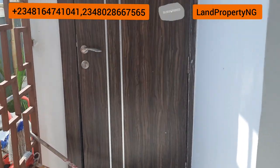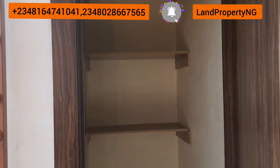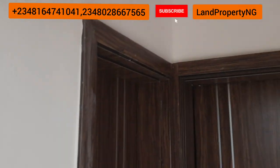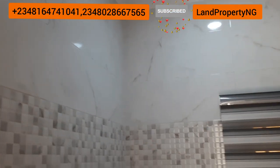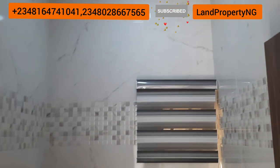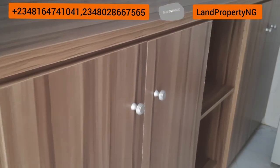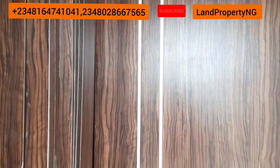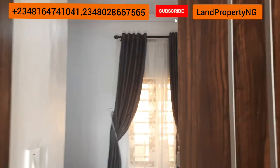This is the store — see how spacious it is. From the store, we move straight to the BQ. Beside the BQ, we have the laundry room. You can put in your washing machine, put your clothes there, plug your iron and iron clothes — depending on how you want to use it. Whether you're getting the semi-finish or the finish, all the piping will be done for you. The laundry machine piping for water in and out will be done. Right here we are inside the BQ. This is already a furnished BQ.